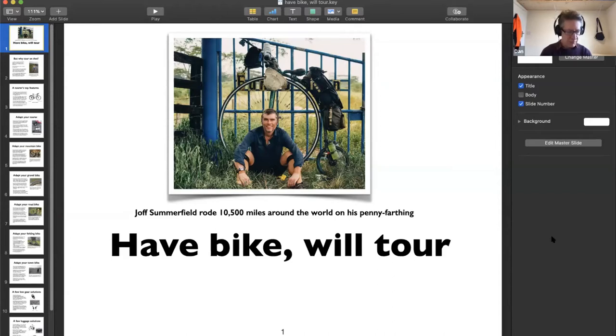Apologies to anyone who attended the talk a couple of years ago in Clitheroe, where similar themes were addressed. The essential message is that you can tour on whatever you want and whatever you've got, although there are ways to improve the bike you have to make it more suitable for touring. The opening slide shows Joff Summerfield, who rode 10,500 miles around the world on his penny farthing.